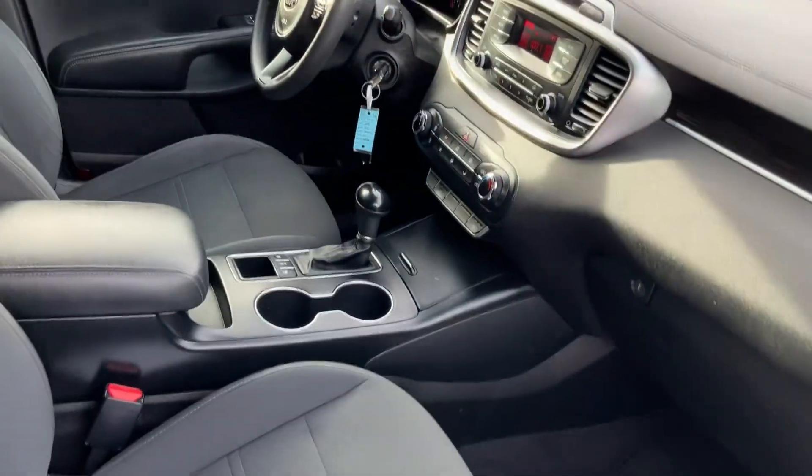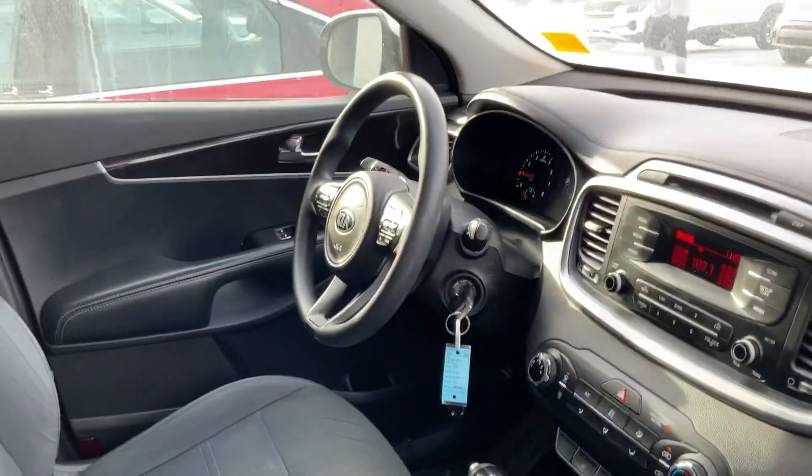As we get into the front passenger side again, the interior is in absolutely gorgeous condition.